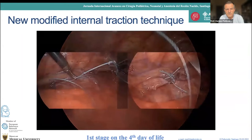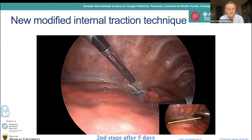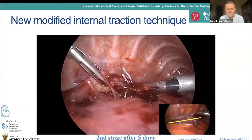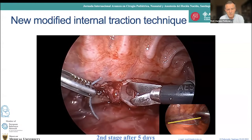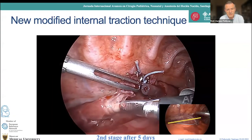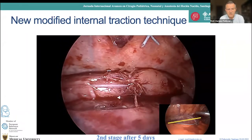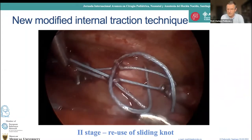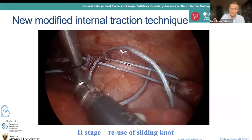You can see both esophageal ends are now together. This is the same case five days later — again without any coagulation or diathermy. There is some minor bleeding, but it's not important. We can see that it's now possible to bring both esophageal ends together. The upper pouch is very well developed and the lower part is also thick — good tissue to make the anastomosis. This case was so perfect there was even no stenosis after operation. If you cannot complete the anastomosis on the second stage, you can do another one by reopening the sliding knot and bringing both ends together using the same suture.